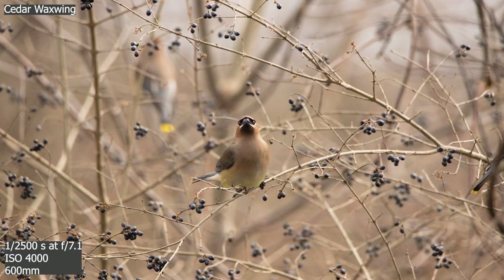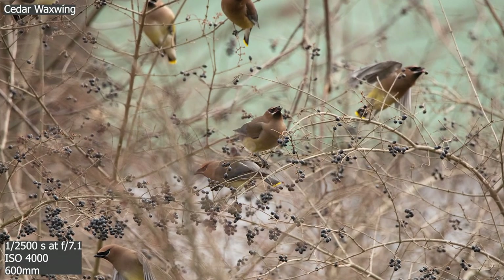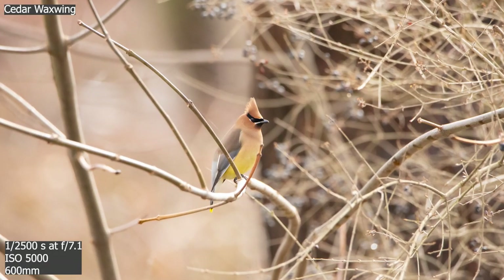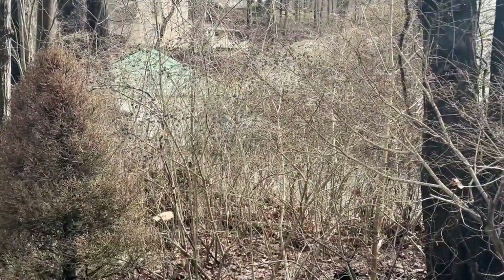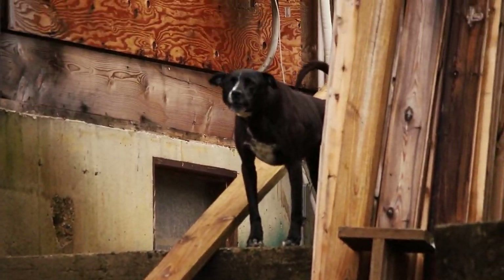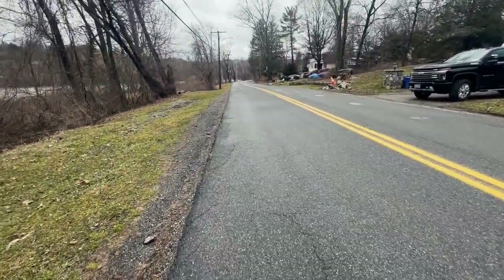There are cedar waxwings right in front of me — they are my favorite species. I have not seen any in so long. There's four of them. I can't even believe this right now. I've been taking pictures of those cedar waxwings for like 10 minutes and it's like they don't even notice me. They're up in the tree right there — I think they're waiting to come back and feed on these berry bushes right here.